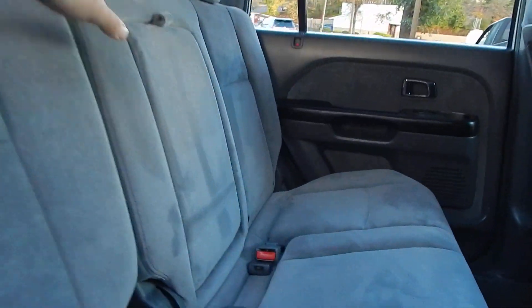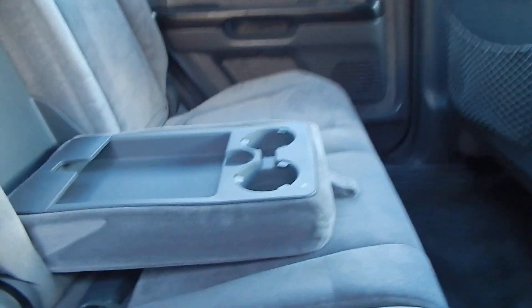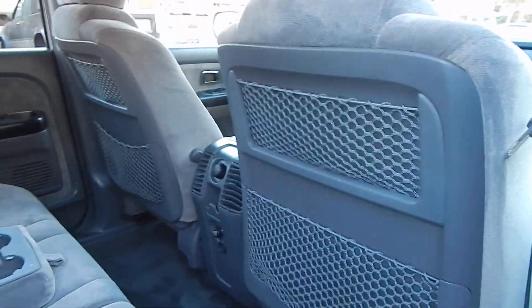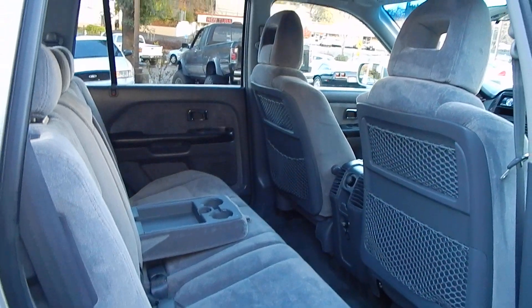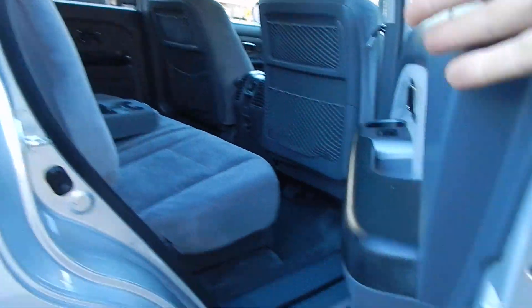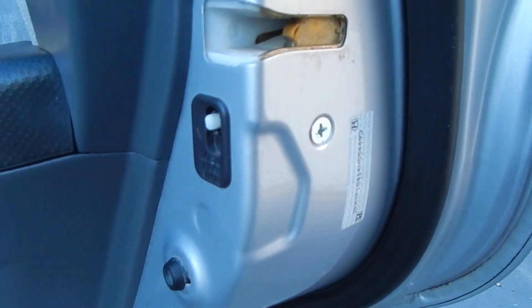Very clean vehicle all the way around. More cup holders here — lots of useful cargo netting in the back of the front seats, more cup holders. Very impressive vehicle. Truly need to see it and drive it to appreciate it. You also have child safety locks.